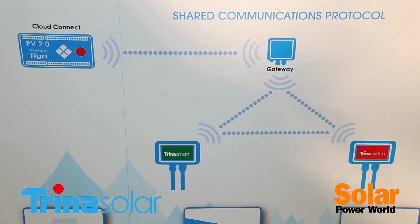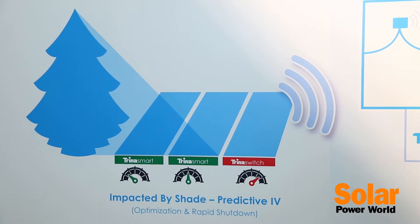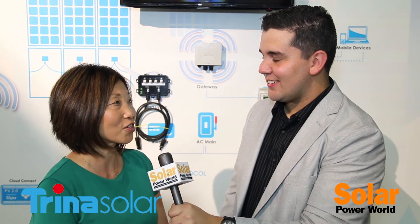What do you hope to accomplish here at Solar Power International? We'd like to be able to connect with our customers, have more people come to see our virtual factory, and also learn about our new products. All right, Jing, best of luck to you and Trina Solar. Thank you.